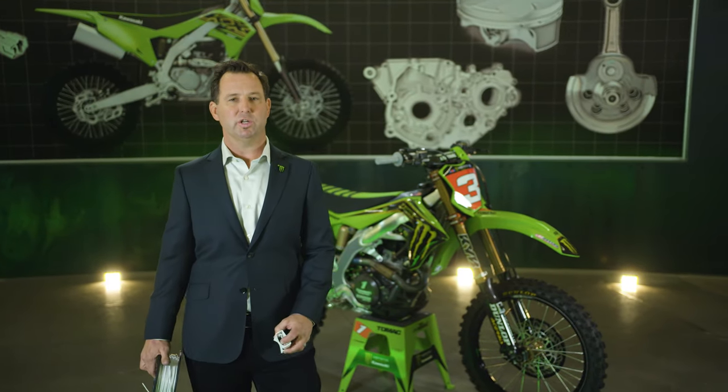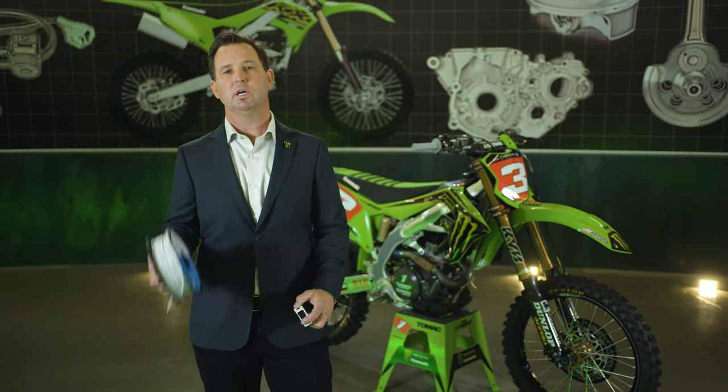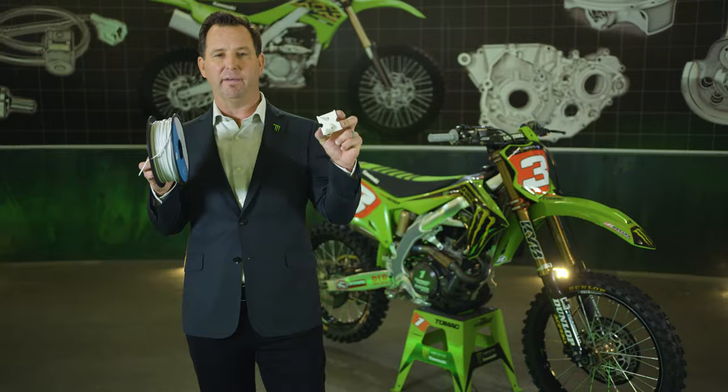Like every other business, Supercross teams are always looking for ways to save time, money, and resources. When it comes to innovation, Monster Energy Kawasaki team have been using some of the latest 3D printing technologies to bring great ideas to life.